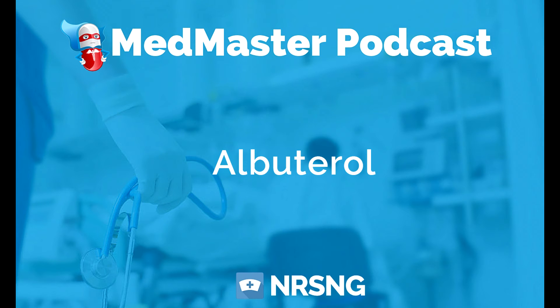Albuterol can actually decrease the effectiveness of your beta blocker like metoprolol. For example, if a patient's heart rate jumps to 150 and they have a PRN dose of metoprolol for heart rate greater than 120, you push that metoprolol IV and their heart rate starts to come down — but then the respiratory therapist arrives ready to give an albuterol breathing treatment. The best thing to do is tell the RT that we're dealing with a cardiac issue; we just gave a beta blocker and we don't want to counteract that. Let's hold off on the albuterol until the metoprolol has had time to take effect. Metoprolol blocks those receptors where albuterol tries to stimulate them.